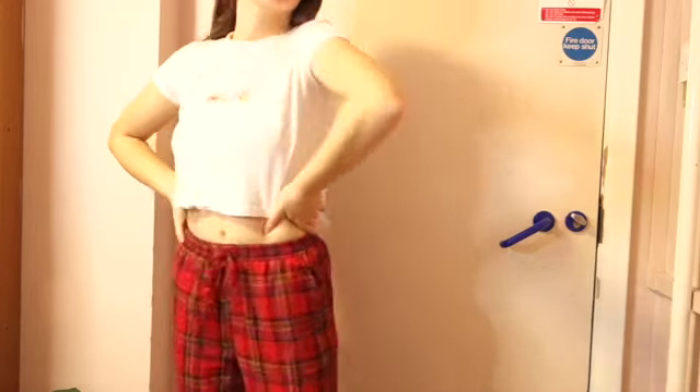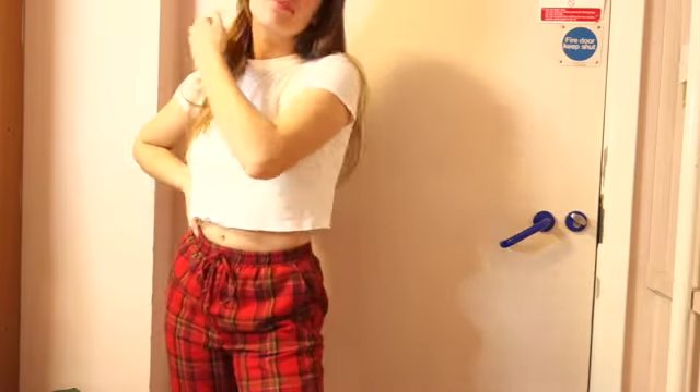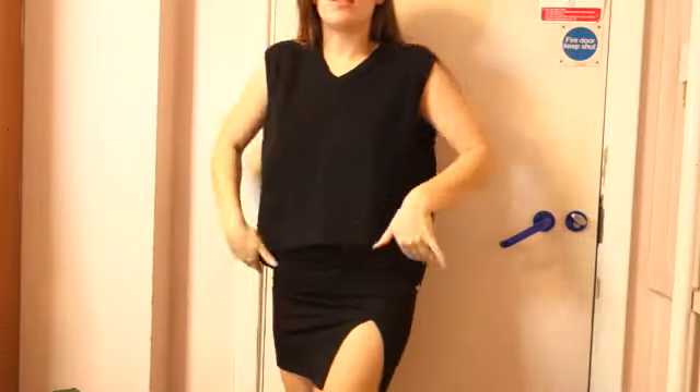Hello and welcome back to my channel, or if you're new here, welcome! My name is Olivia and I post videos every Saturday. This week I thought I would show you some of the outfits that I've been wearing while in lockdown and doing online uni. So this is the first outfit, and then outfit number two.